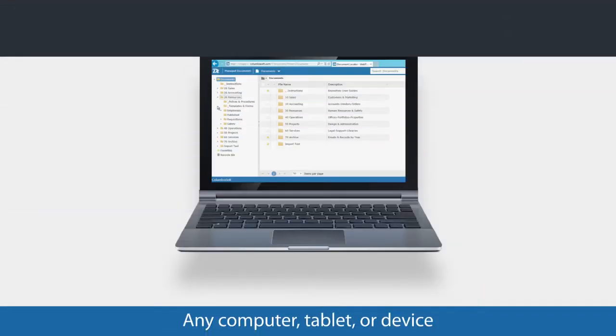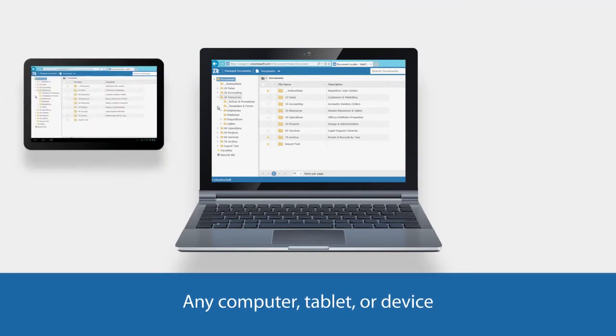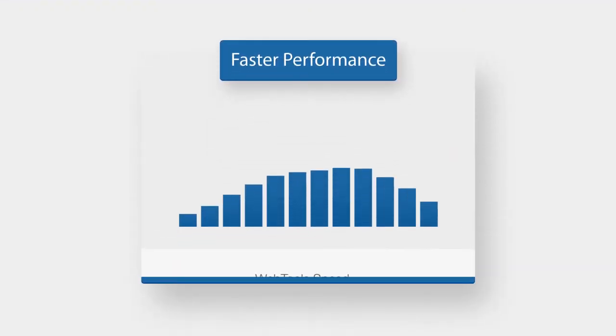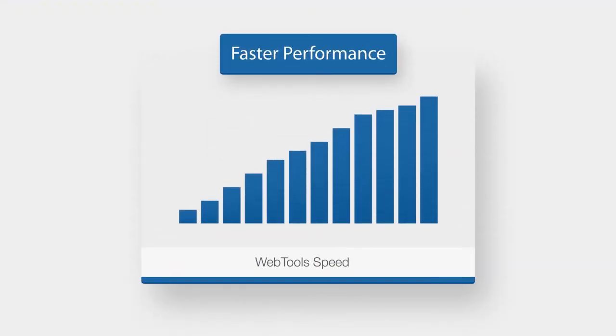You can access your files from anywhere, on any computer, tablet or device. We analyzed its performance and re-engineered it with speed in mind.